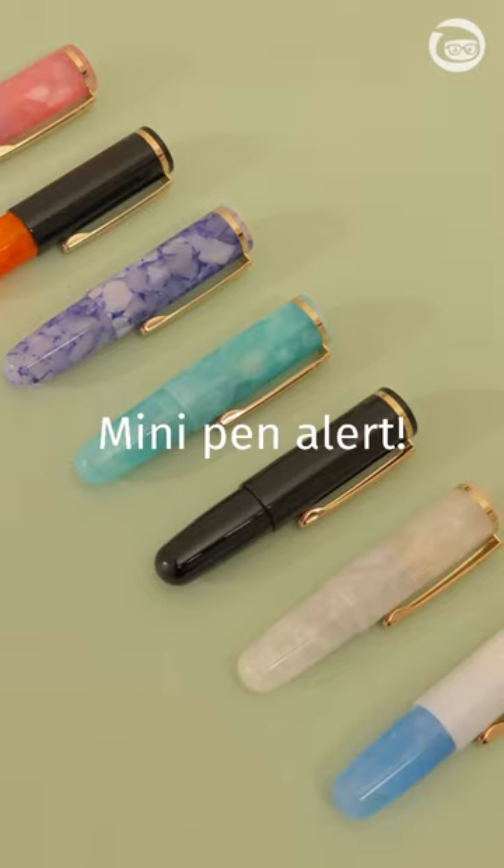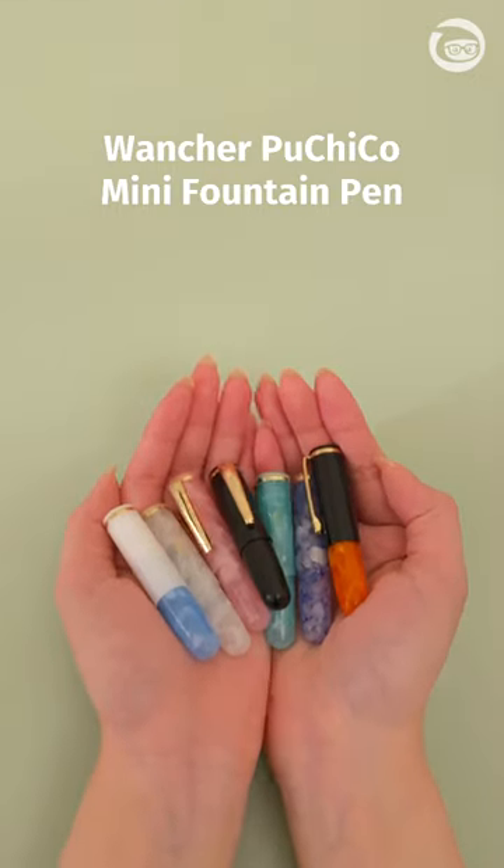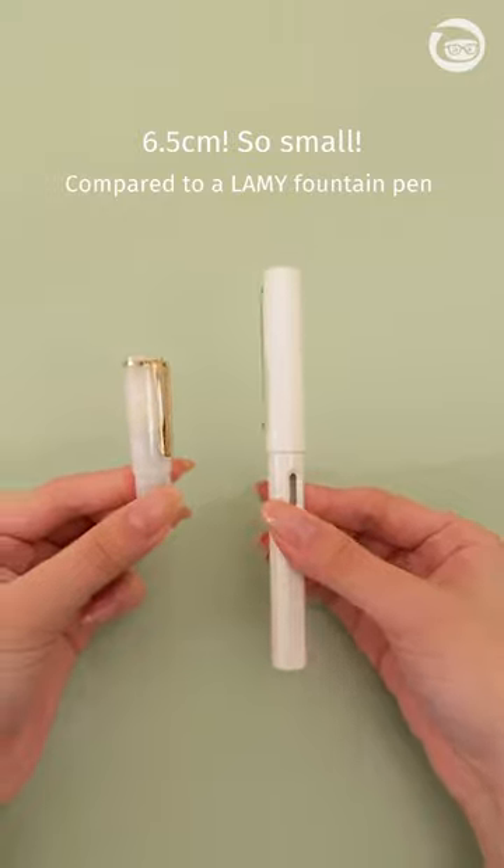At just 6.5cm when capped, the Wancher Puchiko Mini Fountain Pens will fit into almost any pocket. Look how small they are!